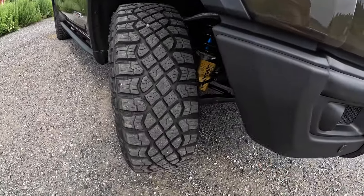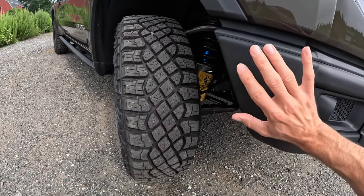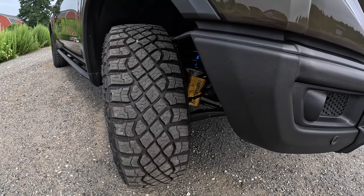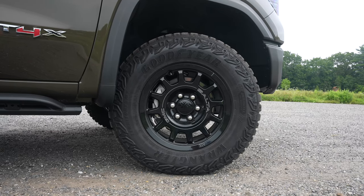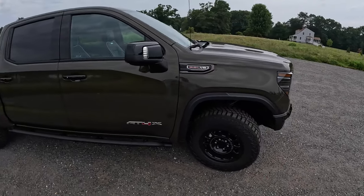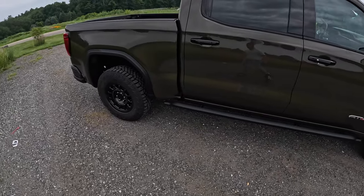Stabilizing this truck, we've got the Multimatic DSSV dampers like we've seen in the ZR2 and the Canyon AT4X. These are fantastic. They're not Baja suspension, so if you're expecting this to be a Raptor, it is not. This is not your crazy trail-running thing, although you can drive fast on some dirt roads. The Multimatic DSSV gives you more off-road capability while still providing reasonable comfort on the road. The AEV Edition gives you gloss black 18-inch wheels wrapped in 33-inch Goodyear Wrangler Territory Mud Terrain tires, so you're good to go get down and dirty.